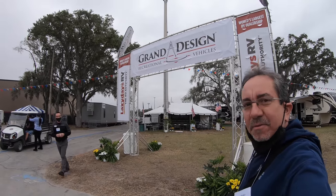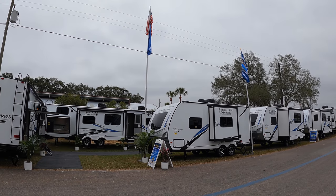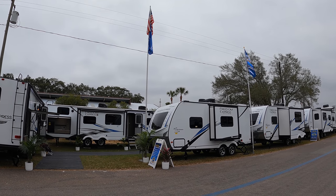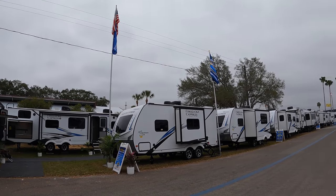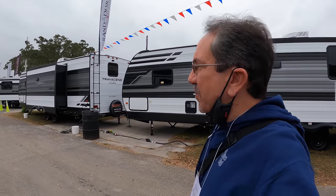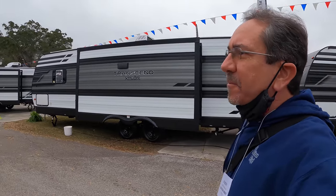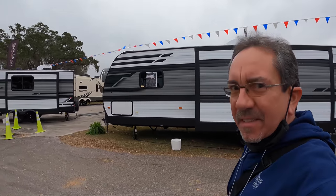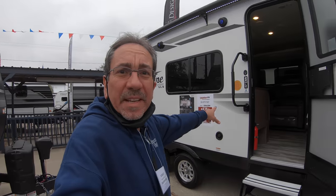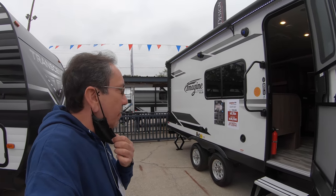Well, here we are at Grand Design. Good morning everybody, and greetings from the Florida RV Super Show in Tampa. I know a lot of you have requested that I check out some of the Grand Designs, and since I'm here, that's exactly what I'm going to do. Here we are at Grand Design, and this is the Imagine XLS 22 MLE. A couple of you requested this one, and there's no one here — that's the advantage of coming early. Let's step inside.